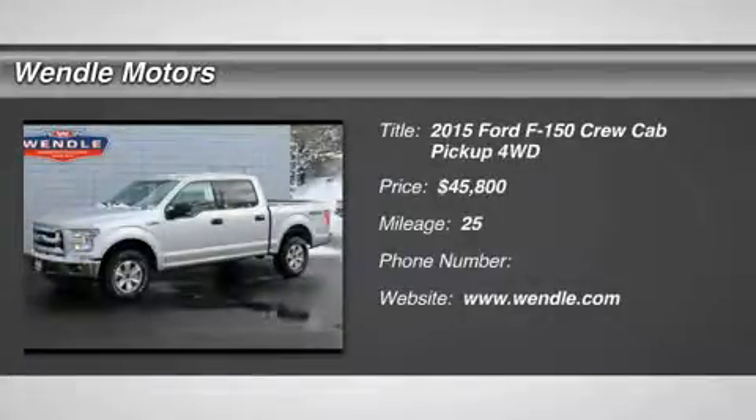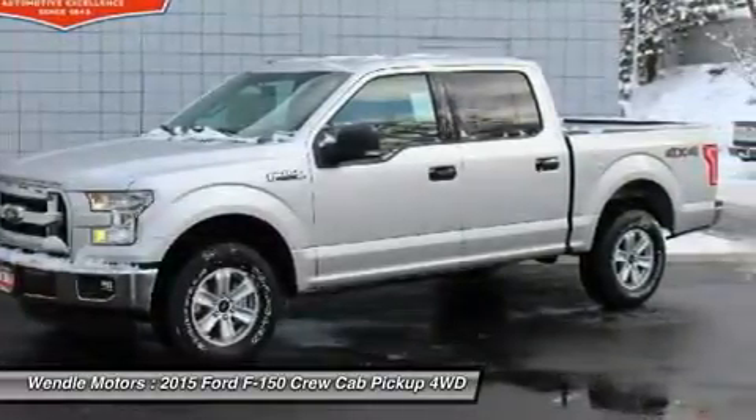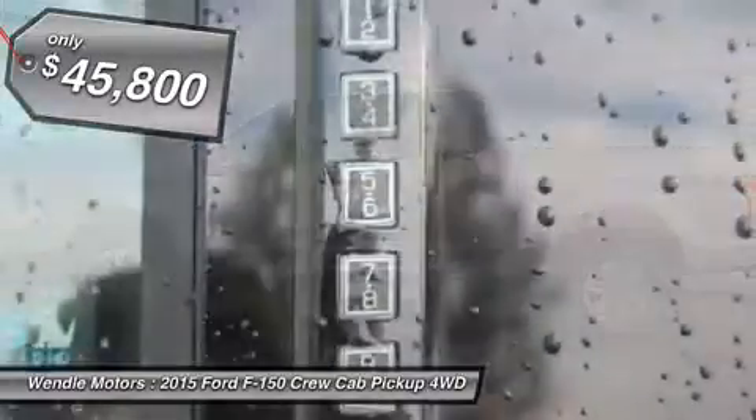Price to sell, $4,750 below MSRP. This 2015 Ford F-150 XLT is in silver metallic with a med-gray interior.